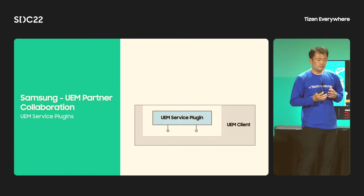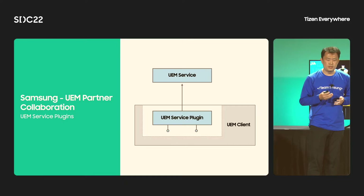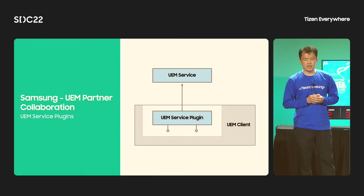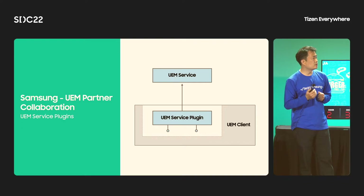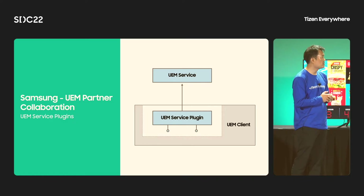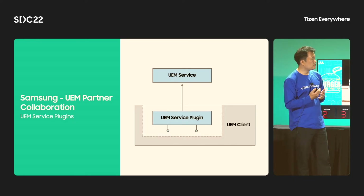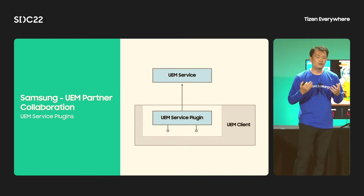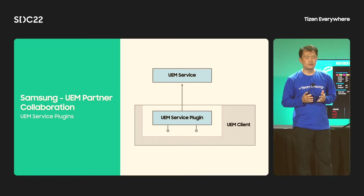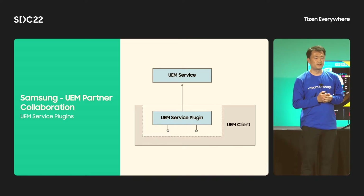This plugin is a Tizen OS-based ELF dynamic shared library. For each operation with the UEM client app, this plugin should provide some API implementations. In order to provide an improved UEM environment to our customers, we want to collaborate with many UEM service partners to develop these plugins.